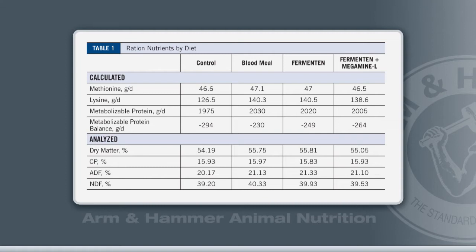We had a grass silage and corn silage mix as the forage sources. Other than that, the ingredients were pretty much the same. We had blood meal in the diet at 0.6% of the diet, and we replaced that with either 3% Fermentin, or 1.5% Fermentin and 0.5% Megamine-L. The diets were balanced for all the different nutrients. The protein averaged about 15% in all of the diets, the fat levels were the same, and we balanced out the Megamine-L with Megalac.